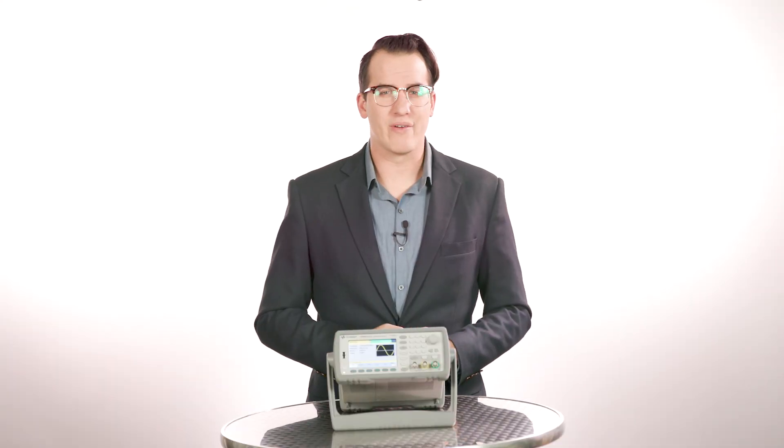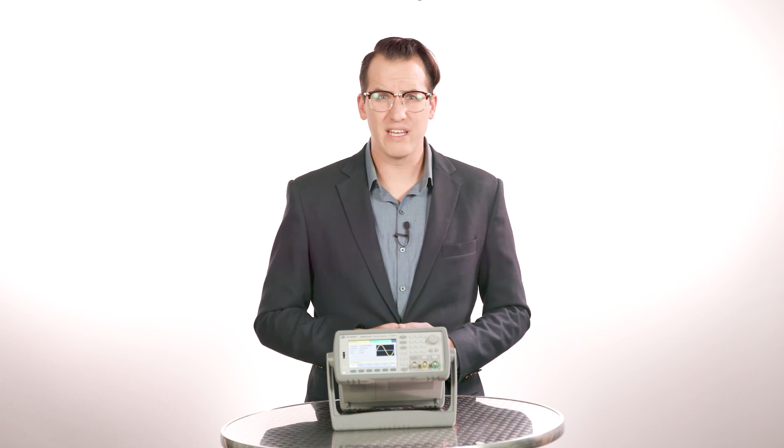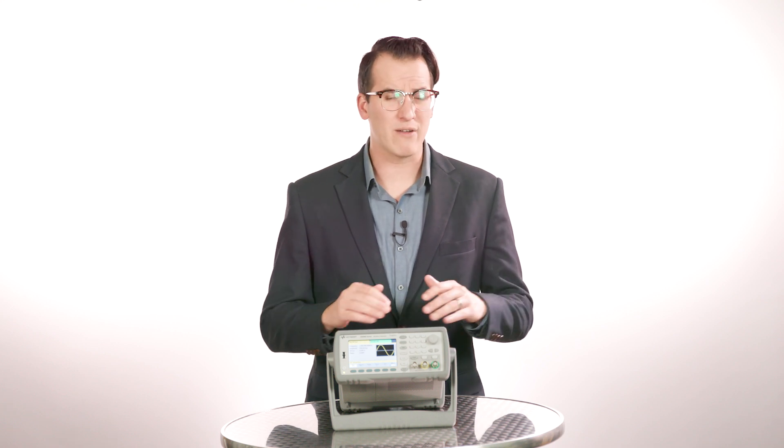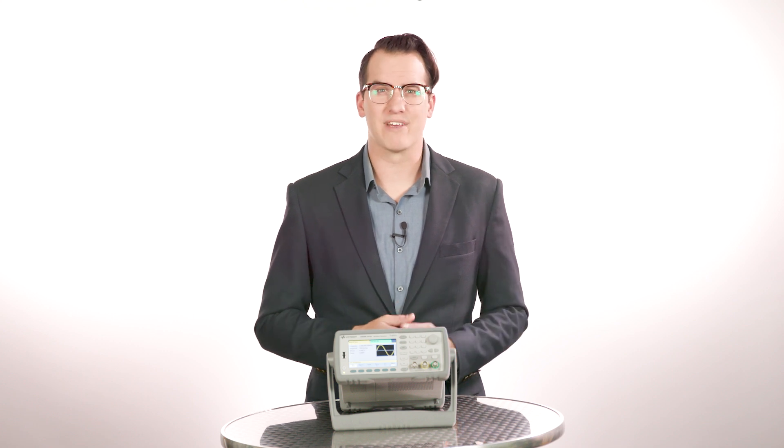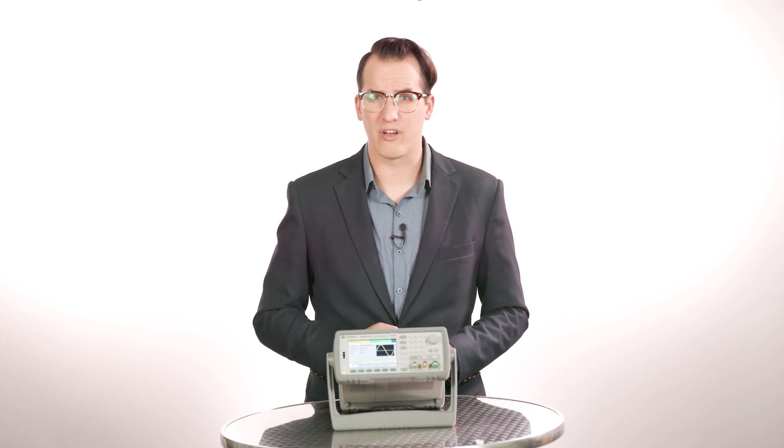TrueForm function generators allow you to create a single pulse, a burst of pulses, or a steady pulse train with high bandwidth up to 100 MHz. Most DDS-based generators offer reduced bandwidth when generating pulses, but TrueForm produces higher harmonic content, allowing for rapid transitions. Like a dedicated pulse generator, edge times can be set independently down to 2.9 nanoseconds, which is twice as fast as a typical function generator.